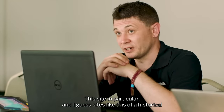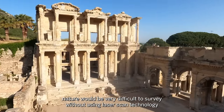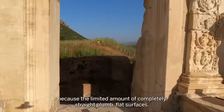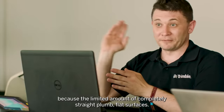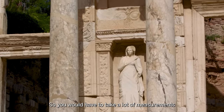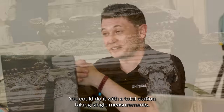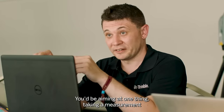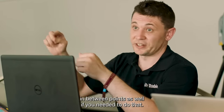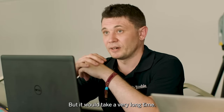This site in particular — and I guess some sites of this historical nature — would be very difficult to survey without using laser scanner technology, because there's a limited amount of completely straight, plumb, flat surfaces. Everything has very intricate detail, so you would have to take a huge number of measurements and you'd really struggle to do it. You could do it with a total station taking single measurements, aiming at one thing, taking a measurement, getting one point's X-Y-Z coordinate — you could potentially draw lines between points as well, but it would take a very long time.